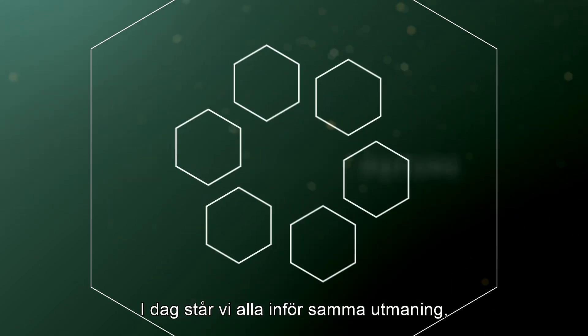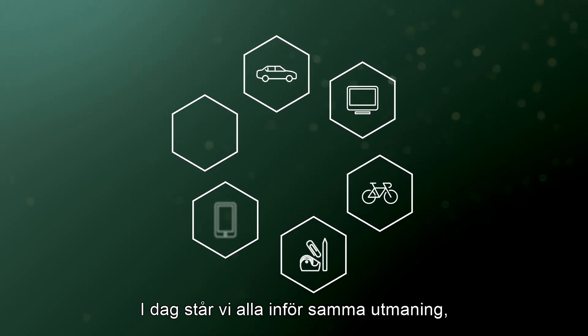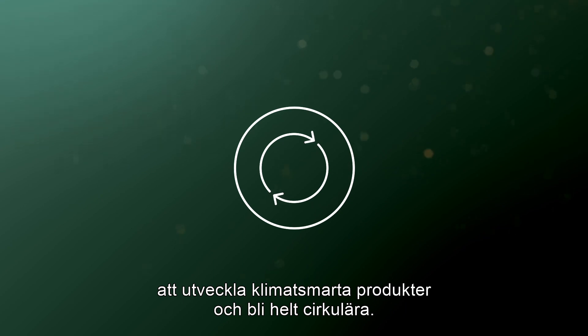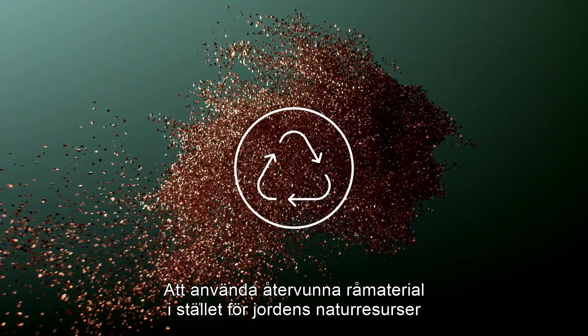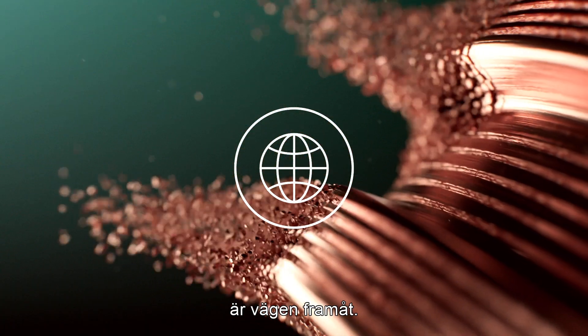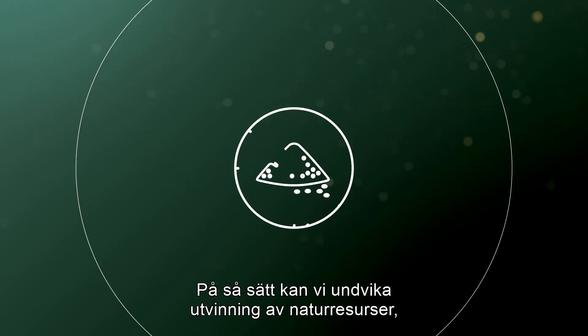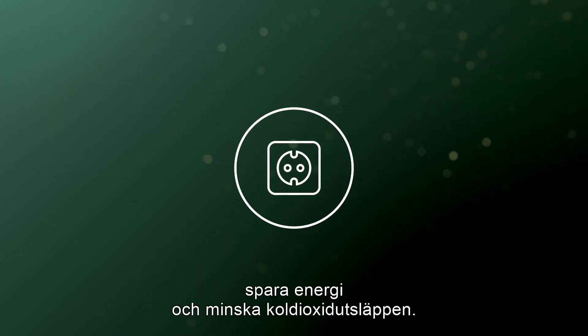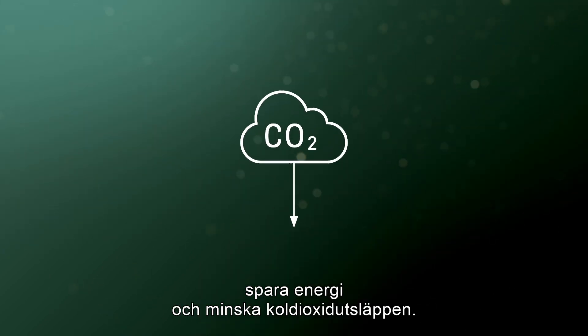Today we all face a common challenge to develop climate smart products and become fully circular. Using recycled raw materials instead of the earth's natural resources is the way forward. By doing this we can avoid resource extraction, save energy and reduce CO2 emissions.